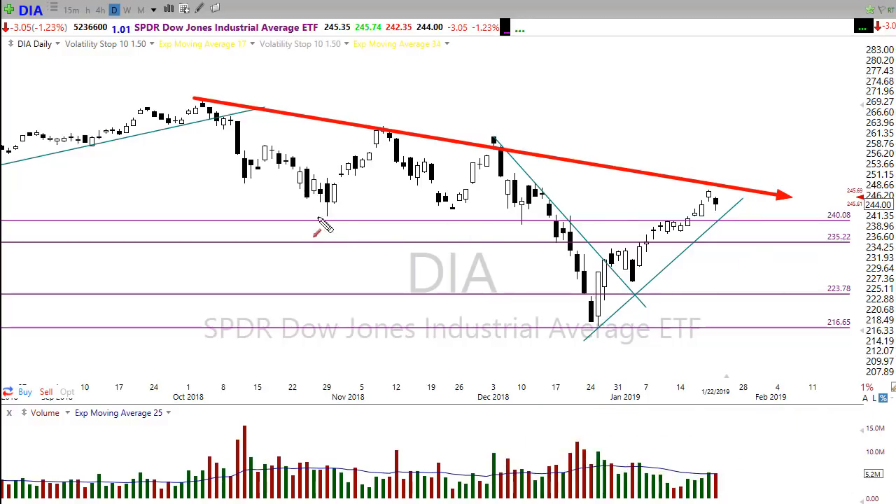The good news is we built a nice level of support with this price action right here. Any rest or pullback, as long as it holds on to that support, we're in pretty good shape. A nice long consolidation would be what I'd prefer — if we could consolidate for several days, just kind of rest, take a breath, let the market catch up for a little while.